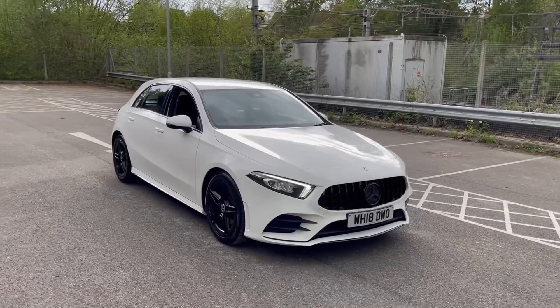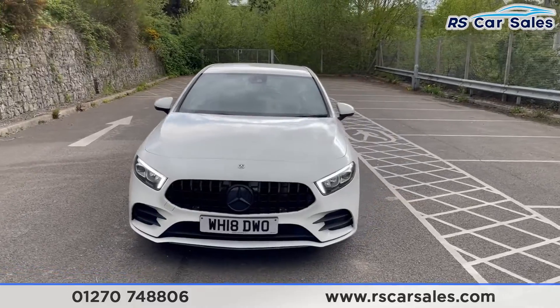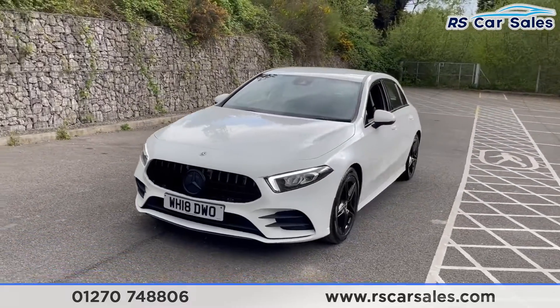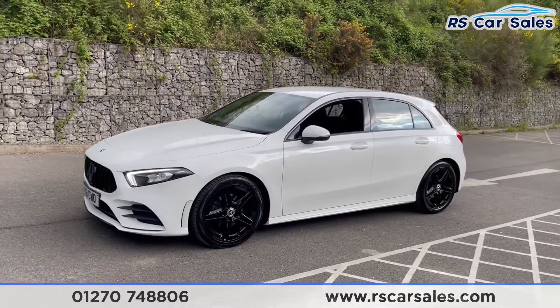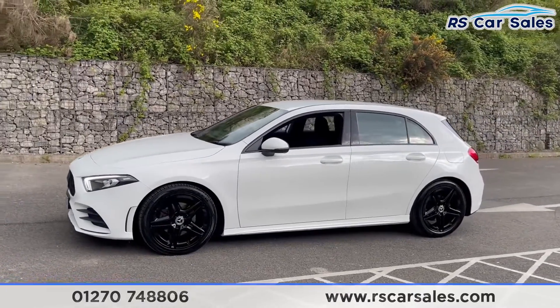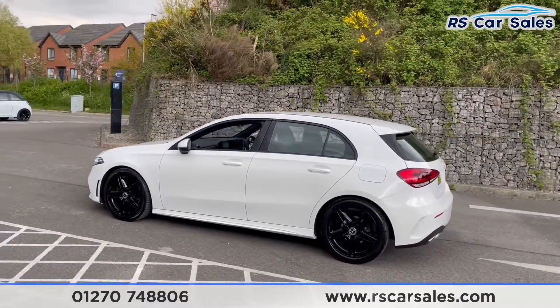Here we have a 2018 18-plate Mercedes-Benz A180D AMG Line. With this vehicle you do get LED headlights, black Pan-America style front grille with a satin black front badge. We have four superb unscratched, unmarked 18-inch alloy wheels in gloss black — these are the AMG Line 5-spoke.